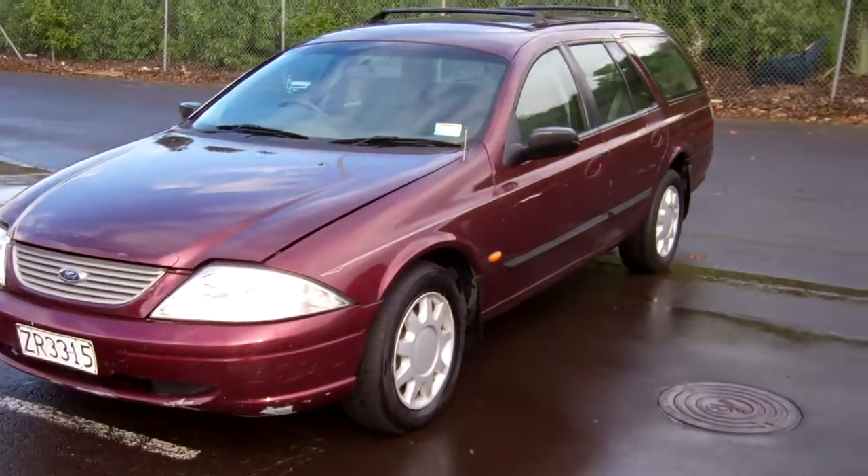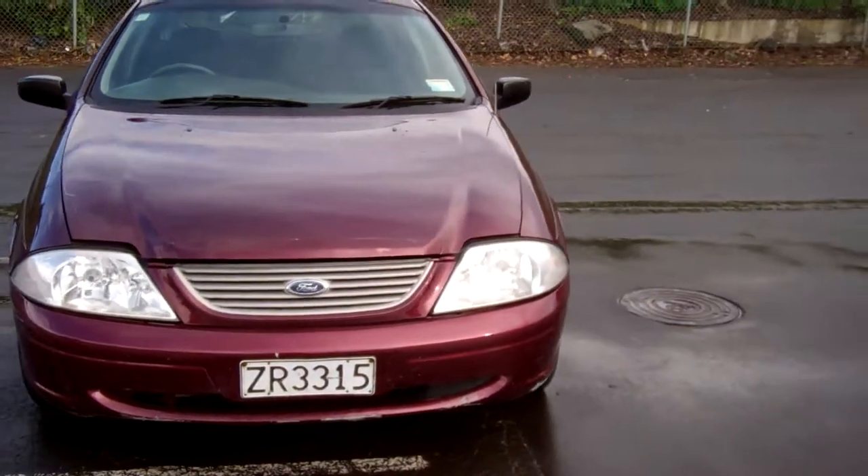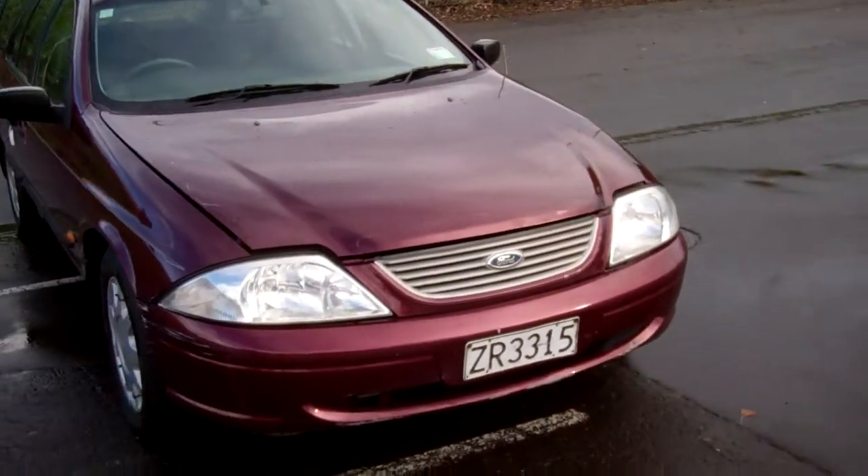Hi, this is Dan from Cash4Cars. What you're looking at is a year 2000 Ford Falcon AU2 Forte.